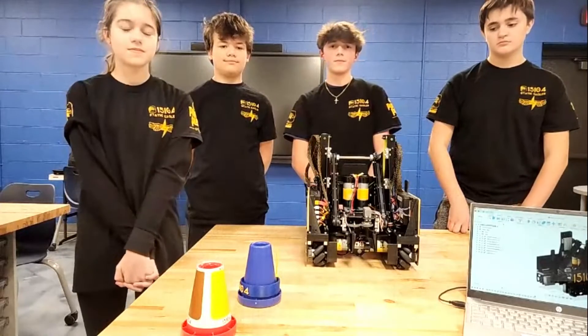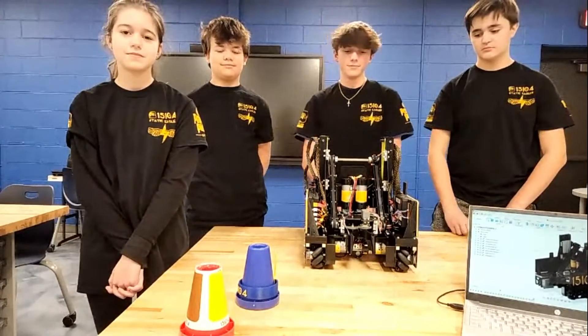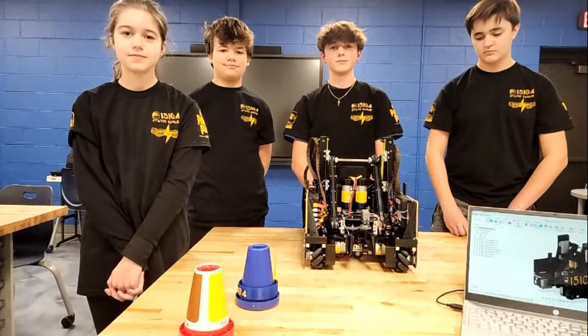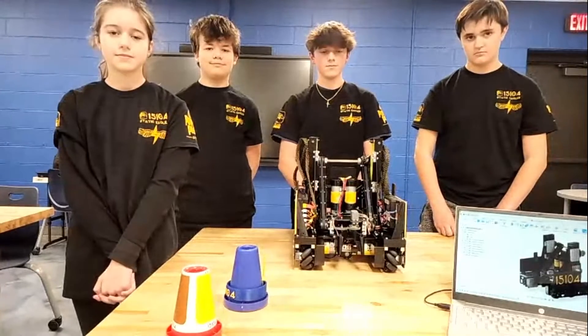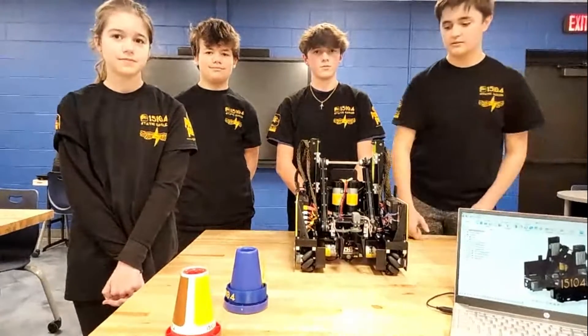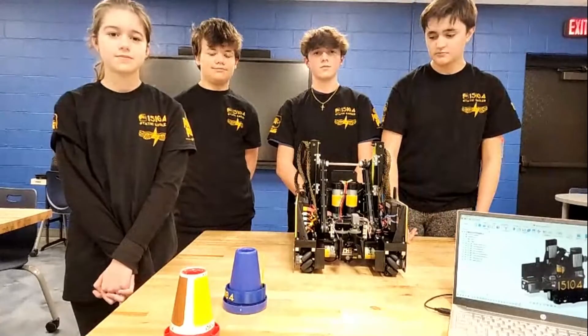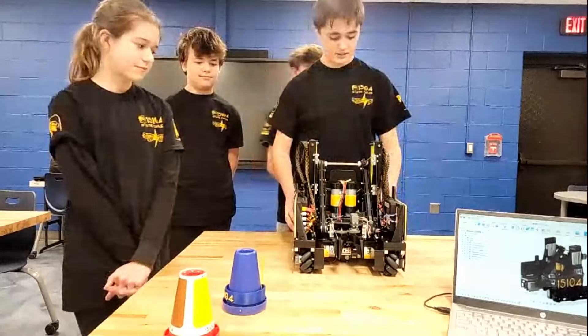It seems like you guys have a very compact and well-designed robot. Making something like this by free-building or hand-sketching is very difficult. I can see on the right of your screen you have a CAD model — how much of this robot did you CAD, and was this your first time using 3D modeling software?